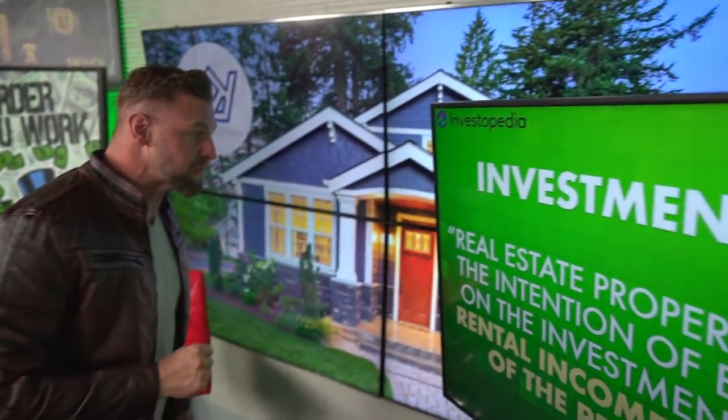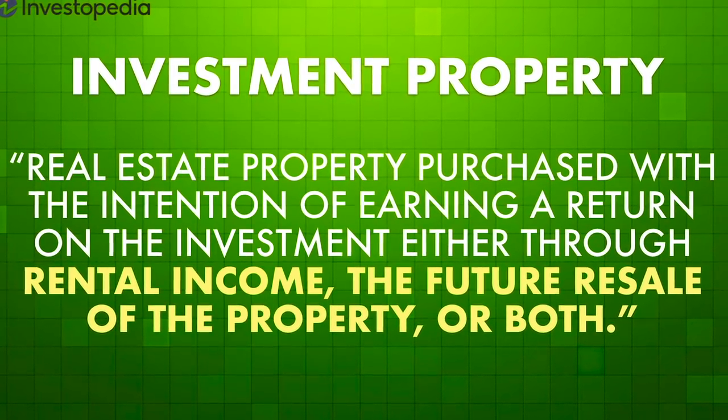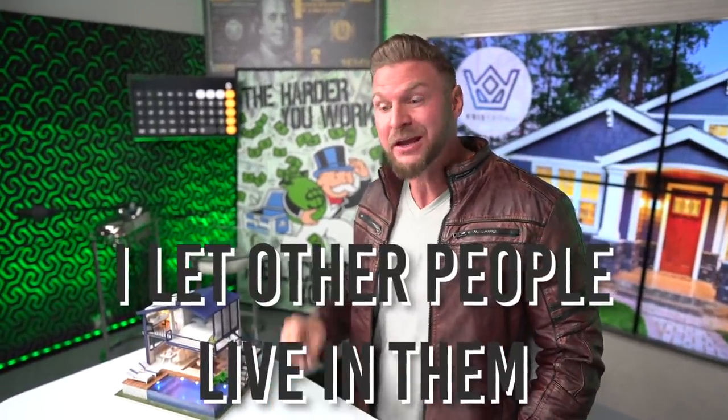A home that you rent is called an investment property. And this is the definition from Investopedia: real estate property purchased with the intention of earning a return on the investment either through rental income, the future resale of the property, or both. I've done thousands of single-family homes as investments because I don't live in them — I let other people live in them. And if you know how to do it the right way, it makes you a lot of money.